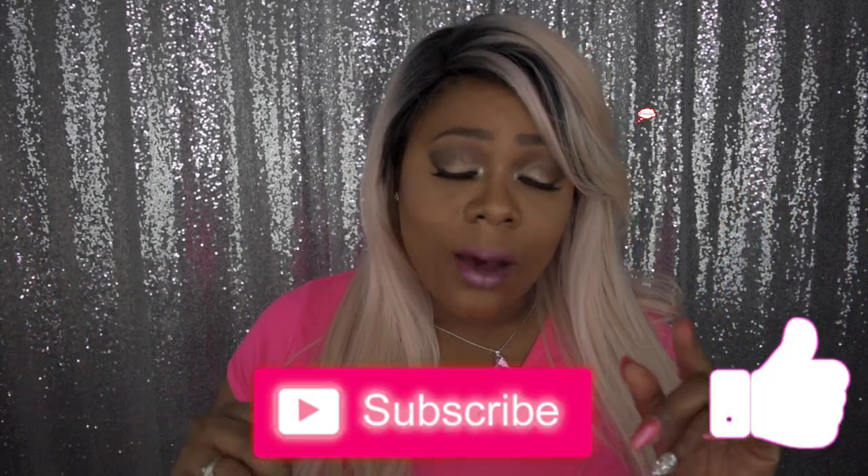If you have any questions or comments, just leave them in the comment section down below. Please like, subscribe, comment, and share. As always, stay fabulous and be your own vision of beauty. Till next time, bye! Hopefully I'll see you guys over on Instagram.